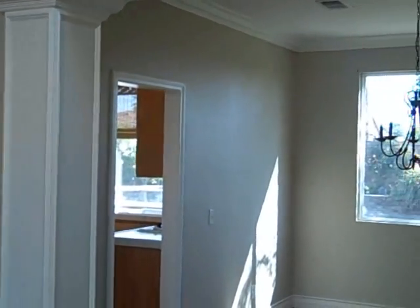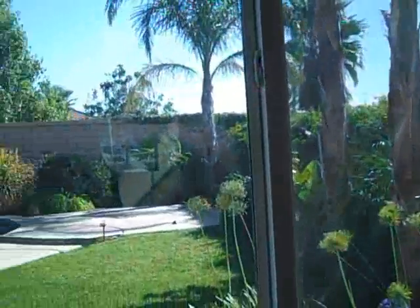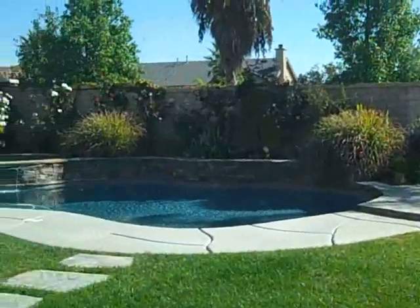Here is the formal dining room. Here is the view from the dining room.